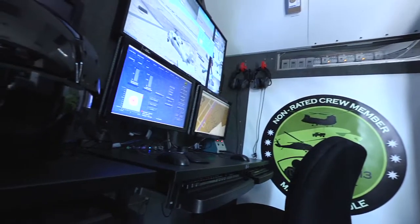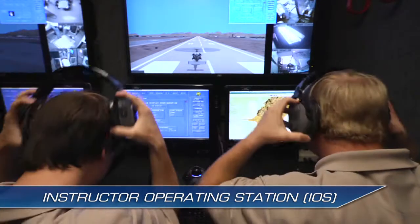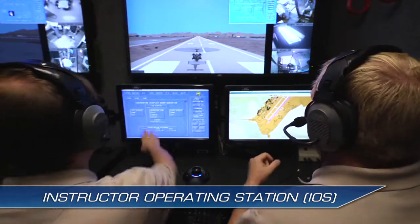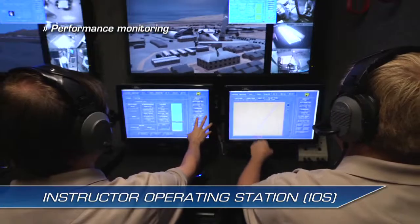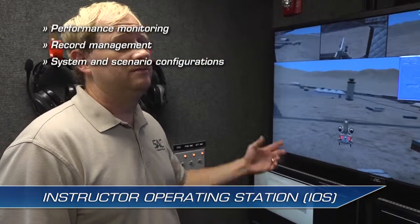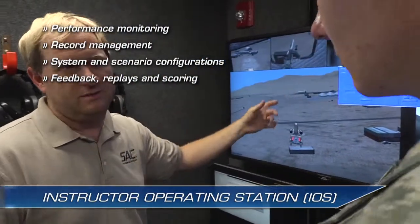Two NCM-3 Manned Instructor Operating Stations, or IOS, allow instructors to act as pilots and lead training exercises. The IOS provides performance monitoring, record management, and system and scenario configuration. The integrated After Action Review, or AAR, records all trainee actions, providing real-time feedback, replays, and automatic scoring.